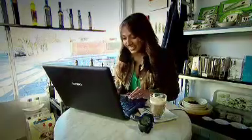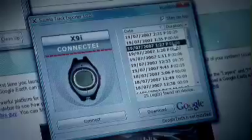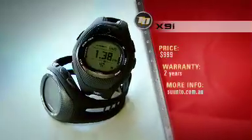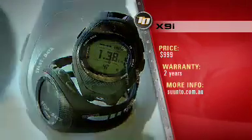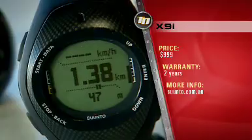The X9i comes with special mapping software that lets you plan your trip on your laptop and then transfer the info to your watch. It also lets you revisit your adventures by exporting your travel log from your wrist to Google Earth, where you can view your journey in 3D with real satellite pictures. The X9i weighs 76 grams, costs $999 and comes with a 2-year warranty. For more info, you can head to suunto.com.au. And did I forget to mention? It also tells the time.